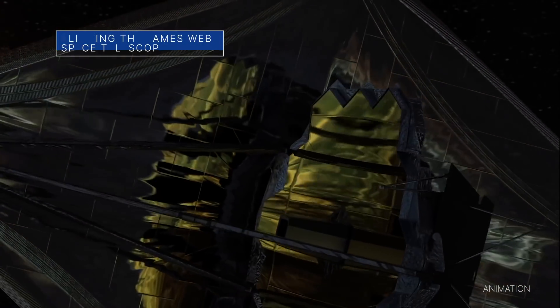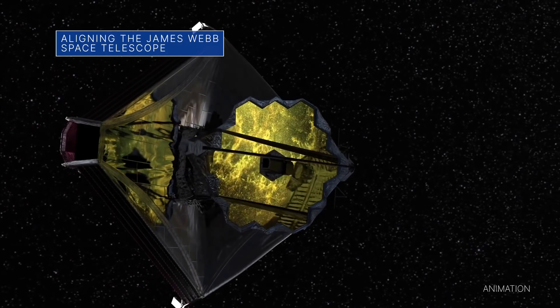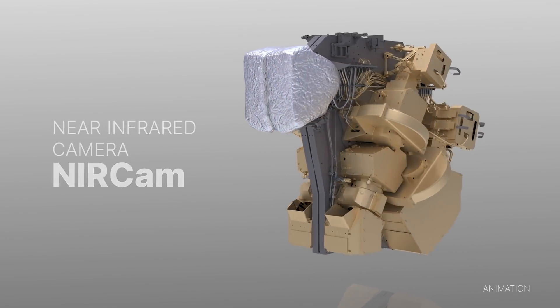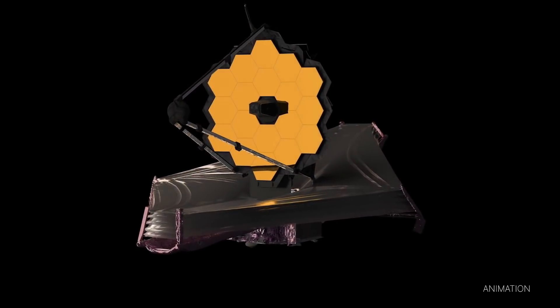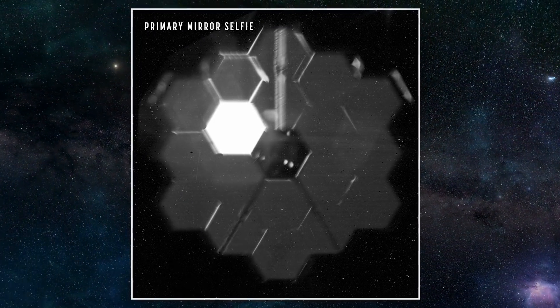The James Webb Space Telescope team is nearing completion of the first phase of the months-long process of aligning the observatory's primary mirror using the Near Infrared Camera, or NIRCam instrument. As planned, NIRCam has detected the first photons of starlight that traveled through the observatory and has identified starlight from the same star in each of Webb's 18 primary mirror segments.